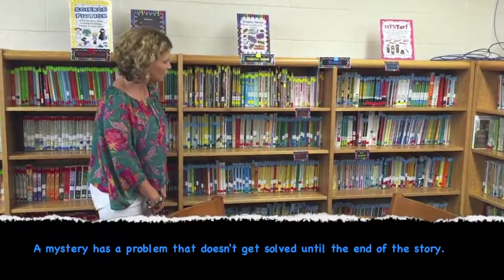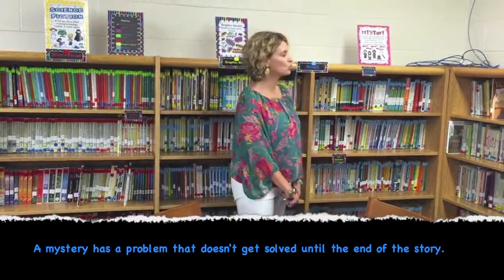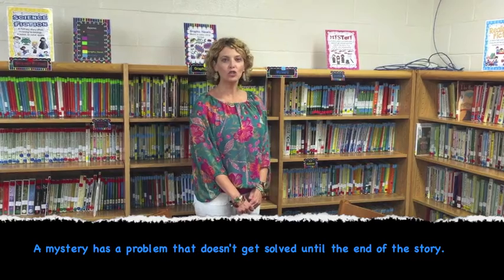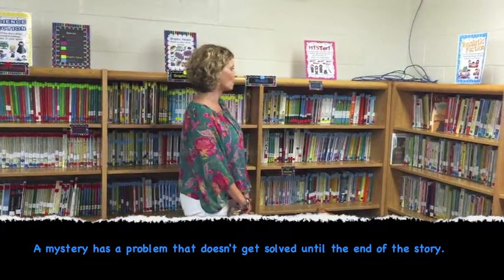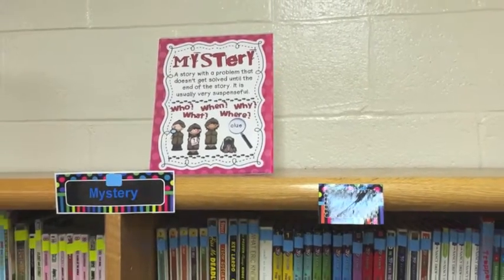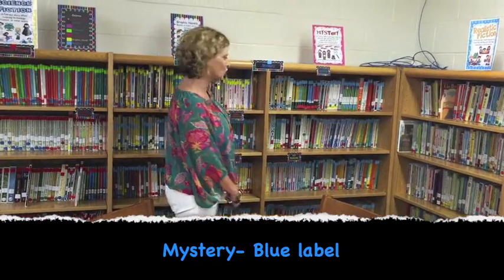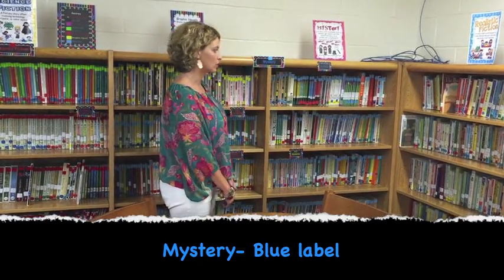The next section is Mysteries. A mystery is a story with a problem that doesn't get solved until the end of the story, and it's usually very suspenseful — you're trying to figure out what's going on. We have lots of mystery books, and they all have blue labels at the top. Things like 39 Clues and A to Z Mysteries are all in the mystery section.